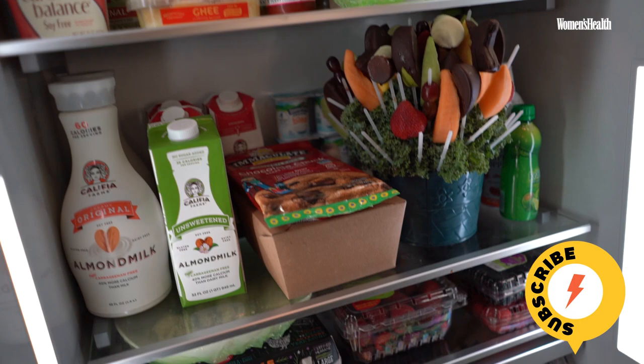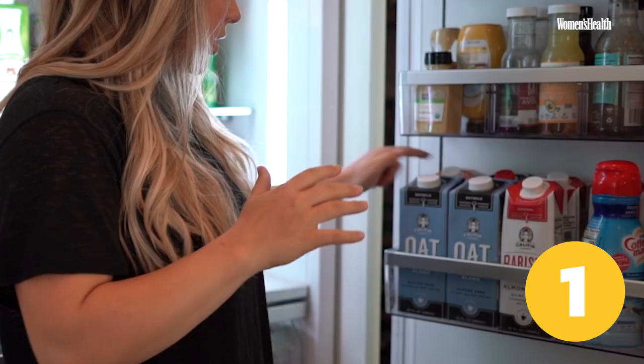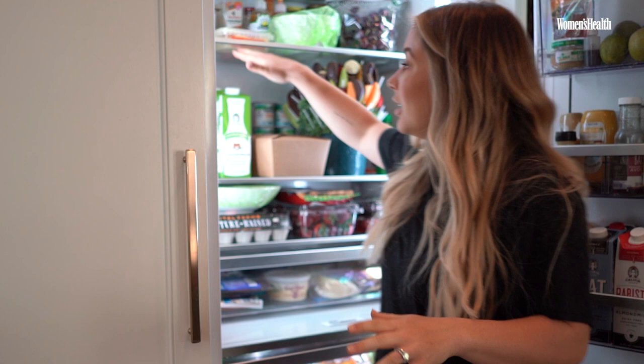We also have at least 12 things of almond milk at one time. No joke — I counted and there are actually 13. That's an issue. But we use almond milk for smoothies every single morning. We do almond milk cappuccinos every morning. That's how I start my day.